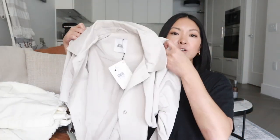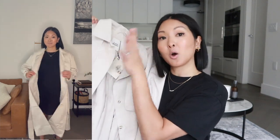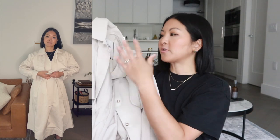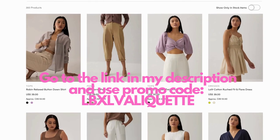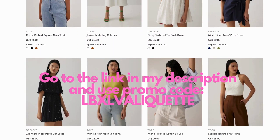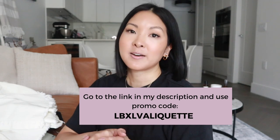The piece I'm most excited about is this mini trench coat. In Vancouver you need a trench because it rains all the time, and this one is just stunning — it's in the color Oat, a perfect cool-tone beige. I dress so basic, but the right jacket with the right accessories like jewelry and shoes can really amp up an outfit. Upgrade your closet with clothes made to fit you — go to the link in my description and use promo code LBXLBALAKET for 10% off your first order of $130 or more. Thank you to Love Bonito for sponsoring this part of the video.